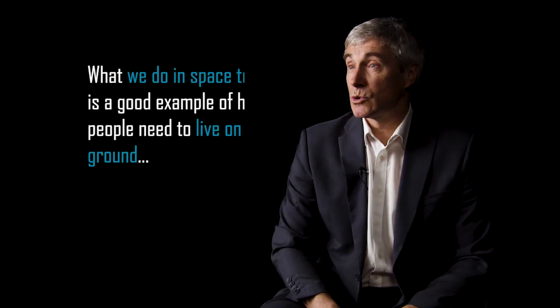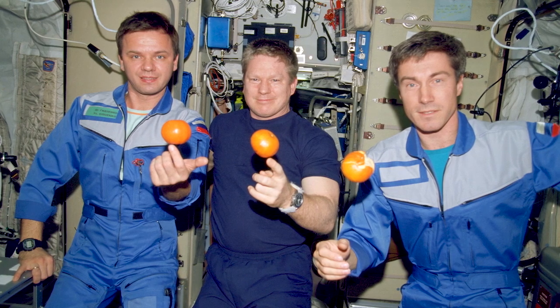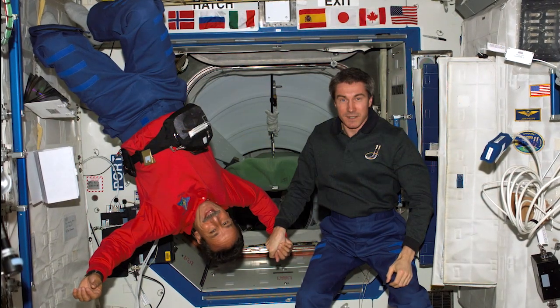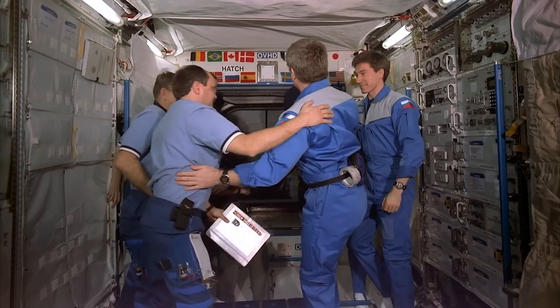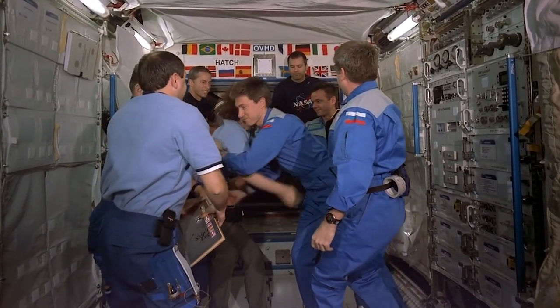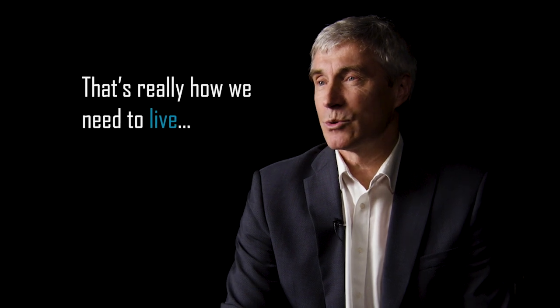I think what we do in space together is a good example of how people need to live on the ground. I know that people sometimes start to argue with no good reason. But especially when you are in a harsh environment, you rely on each other, you try to help each other — that's how we live in space, and that probably can be a good example for people on the ground. I'm happy that all this political turbulence doesn't affect us too much. We try to keep this area protected and keep this good example to show politicians and other people — in my country, in your country — that that's really how we need to live.